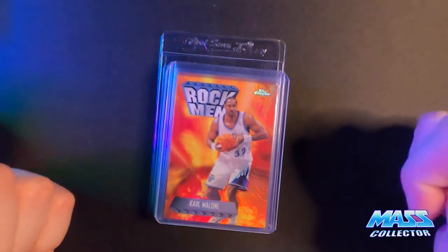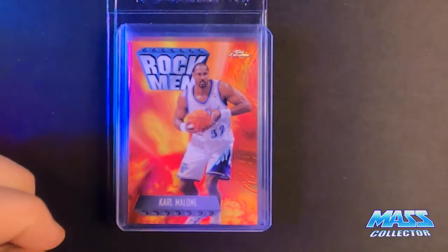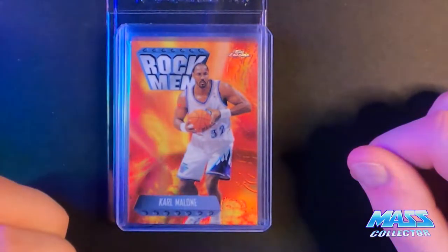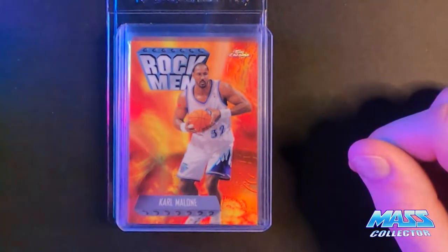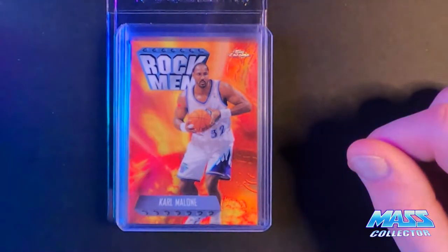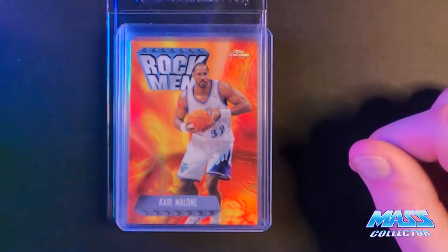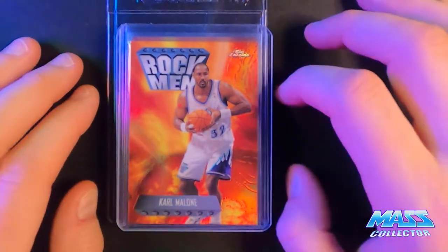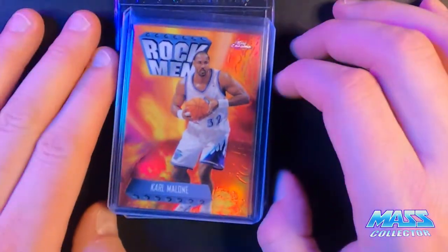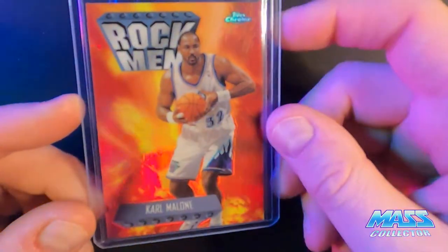I started buying up Karl Malone cards simply because I think he is one of those that are going to kind of go up in value here soon. He's kind of like the unspoken Hall of Famer for some reason. He's on the top of the list of points and all those other categories as well - the Mailman. So this was one of the inserts that caught my eye - the Rockman.